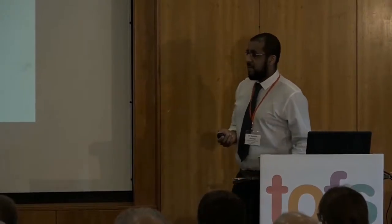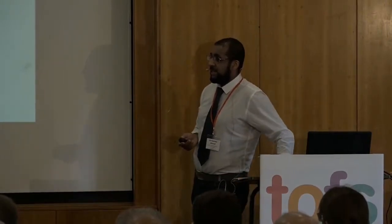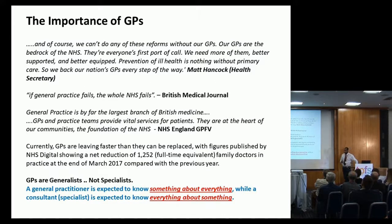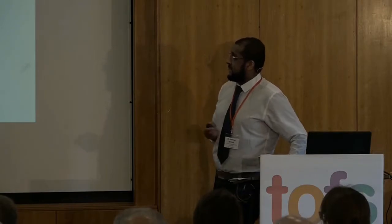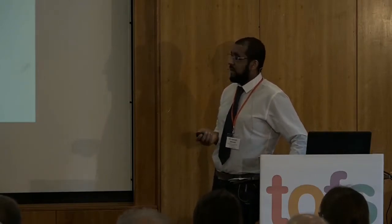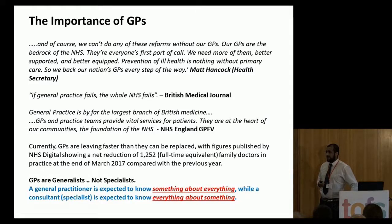First, I wanted to give a positive message for GPs. There's been quite a bit in the news about how GPs are the bedrock of the NHS — if general practice fails, the whole NHS fails. The one thing that separates us from private healthcare systems is the role of the family practitioner and the GP. But at the moment, GPs are leaving faster than we are being replaced, and that is a sign of the pressure we've suffered over the last 10 years.